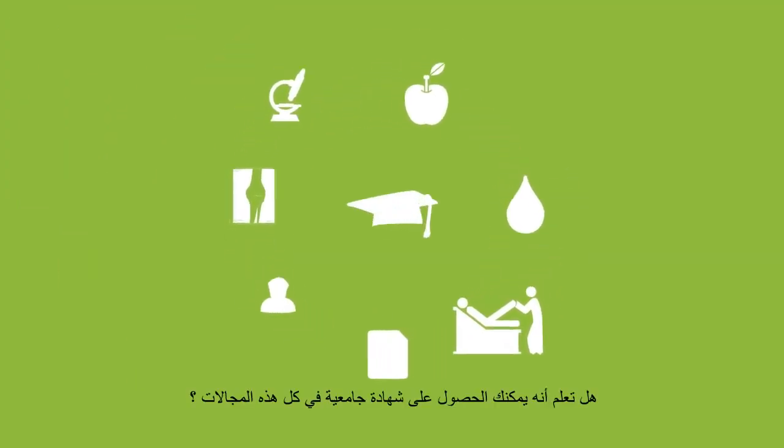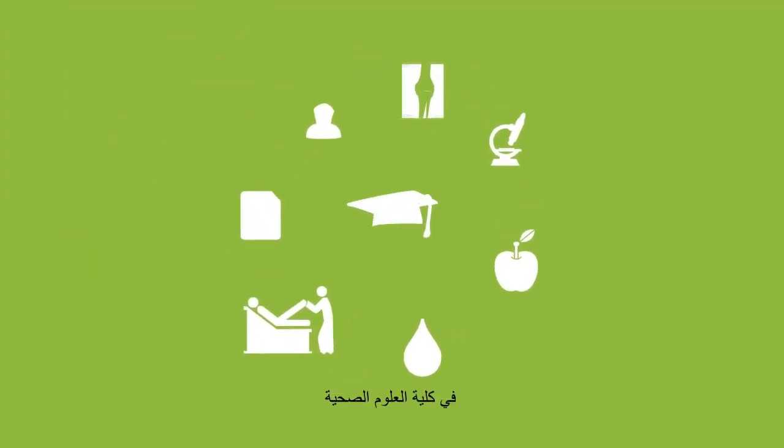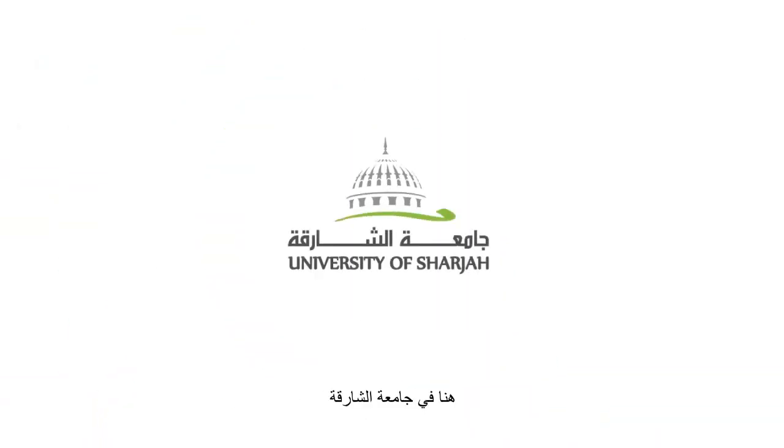Did you know that you can earn a degree in all of these fields at the College of Health Sciences, right here at the University of Sharjah?